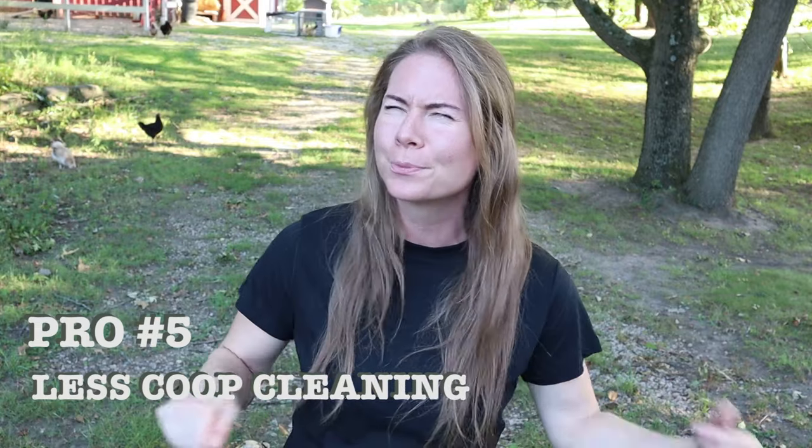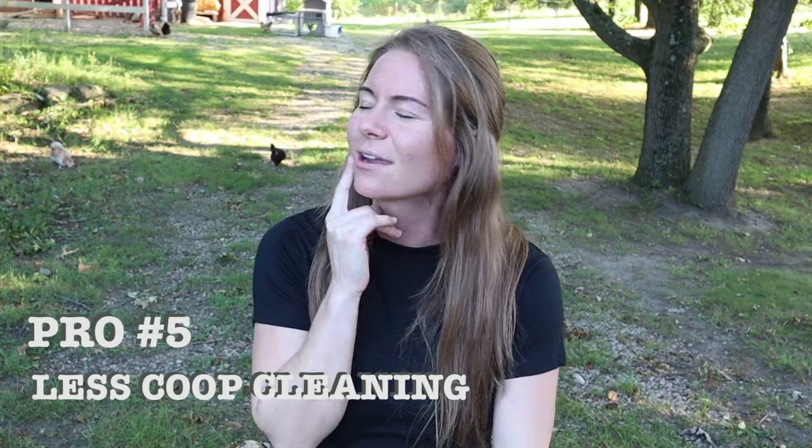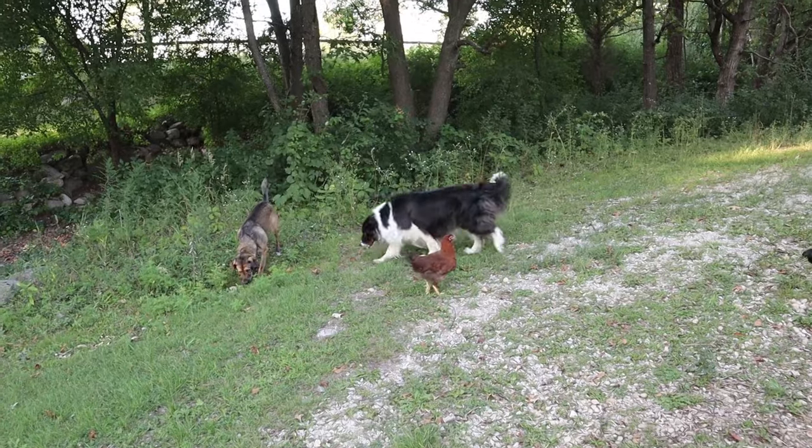Another major pro: free-ranging means fewer coop cleanings. Because the chickens free-range, they distribute their waste over multiple acres, and nature does a beautiful job of breaking down chicken waste when there is enough space. Most of their waste ends up outside and evenly distributed, breaks down into the soil, and we never have to worry about it. Fewer coop cleanings also means we spend less on shavings and bedding — another money-saving aspect of free-ranging.